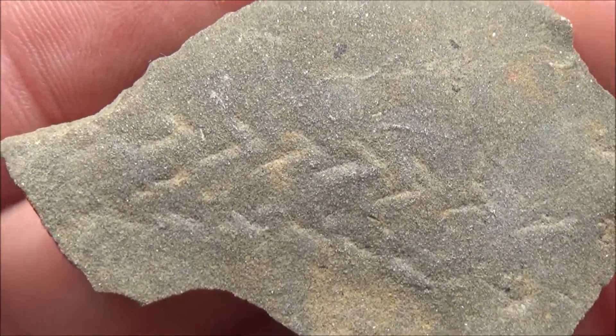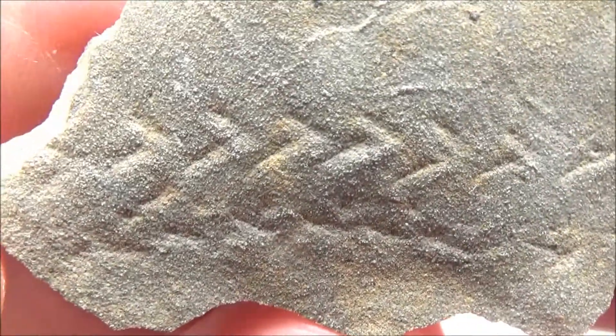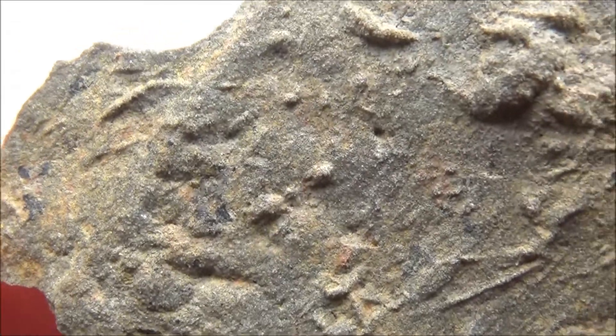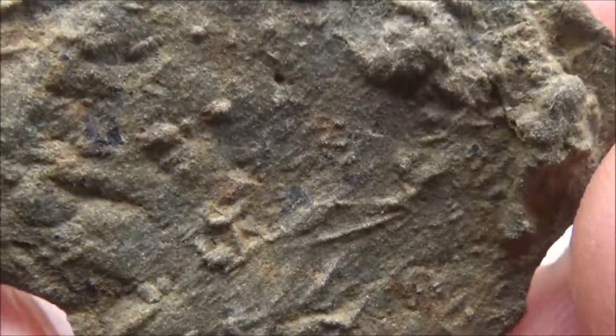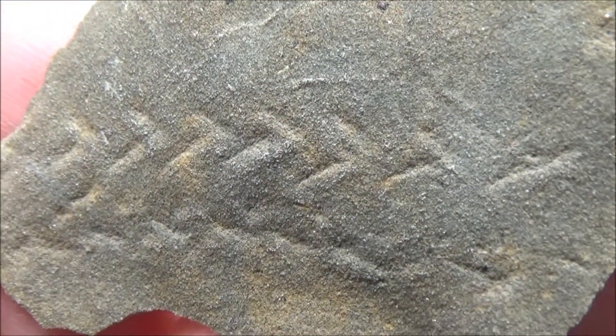Here is another type of tracks. These were likely left by shrimp, though it also could be another animal — we are not 100% sure on this one. The specimens came from the Tar Springs Formation in Indiana. The approximate age is about 360 to 318 million years.